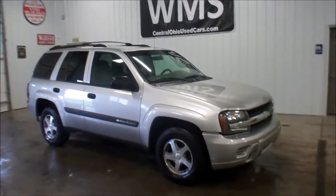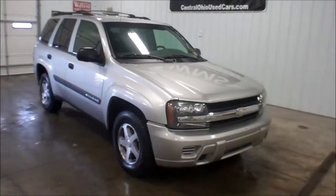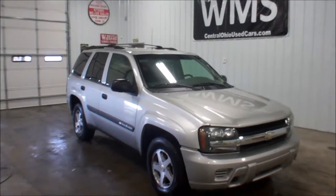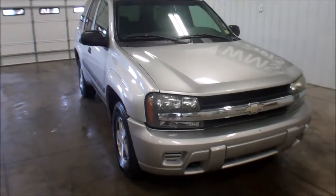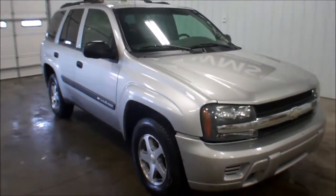Hello, this is Andy, Wyandotte Motor Sales, located in Upper Sandusky, Ohio, and also Fostoria, Ohio. WMSOhio.com is our website. On there you'll find our complete inventory. If you have any questions on anything, feel free to give us a call or shoot us an email.